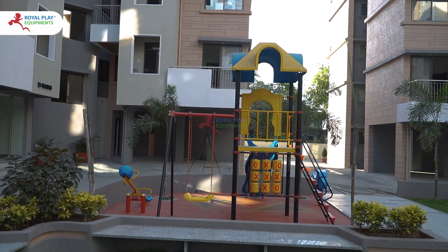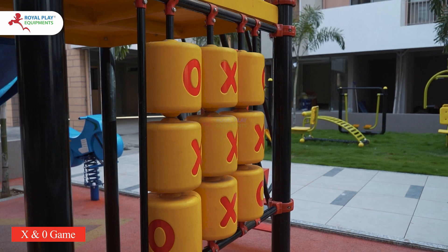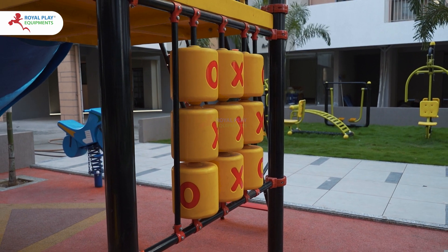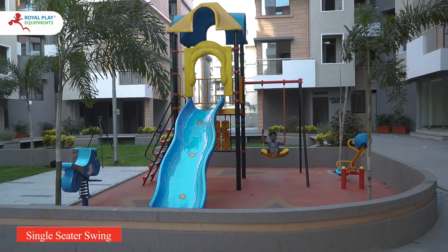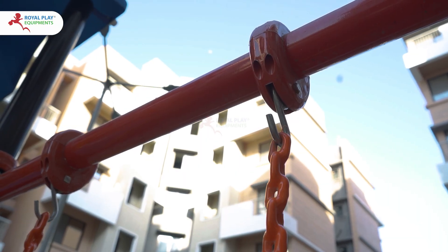Additionally, kids can engage in a friendly game of X and Zero, making this play equipment a complete package for outdoor fun and adventure. Attached to this unit is a fun single-seater swing, perfect for kids to enjoy swinging in the fresh air.